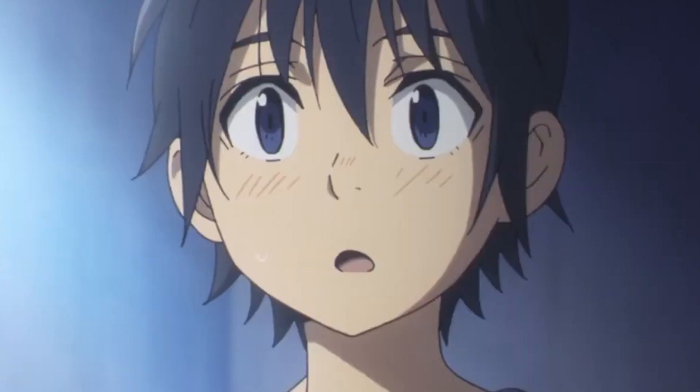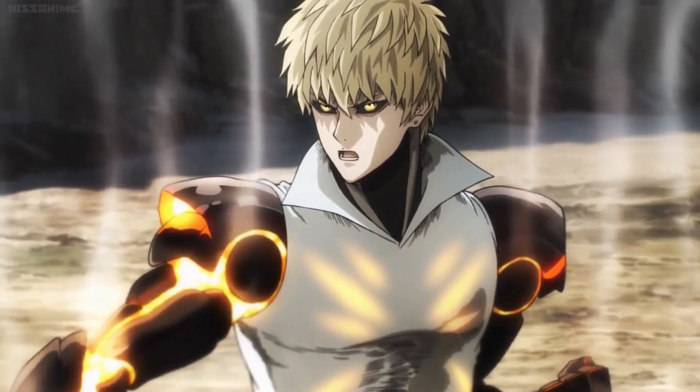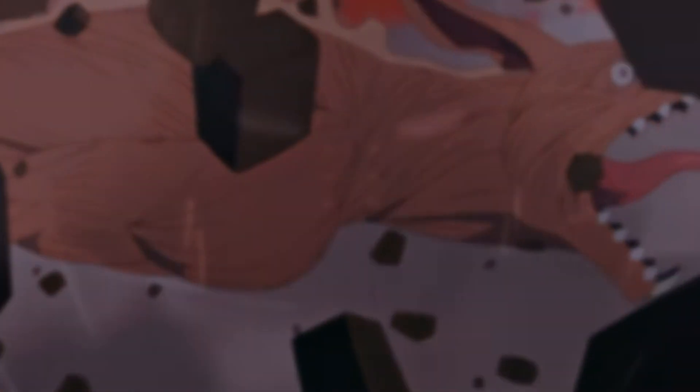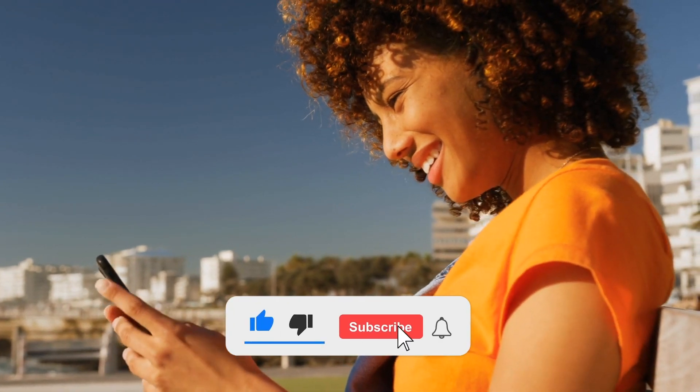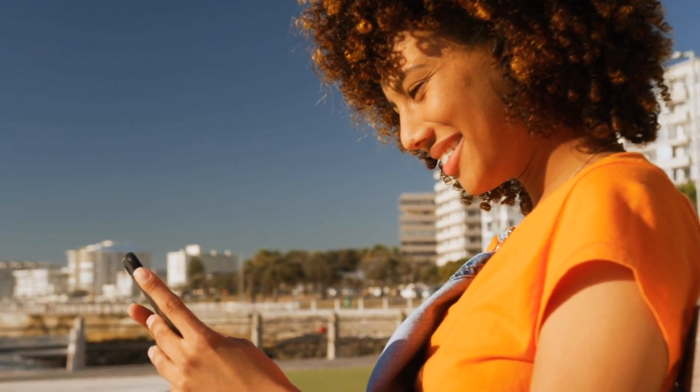Visuals in anime are aspects that can have you more invested in the story. Each anime has its style, and it might differ from the other. Hello and welcome to today's video. All we shall be talking about today is anime with stunning visuals that are satisfying to a viewer. Remember to hit that subscribe button and also that bell, and leave a comment in the comment section if you concur with the video or not.